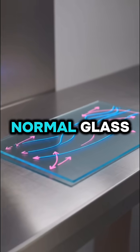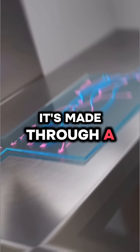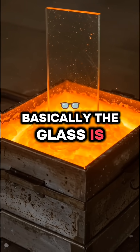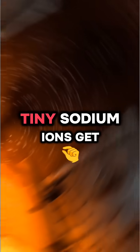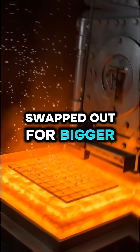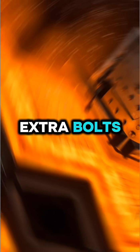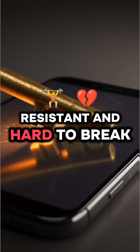Gorilla Glass isn't just normal glass. It's made through a process called ion exchange. Basically, the glass is dipped in molten salt. Tiny sodium ions get swapped out for bigger potassium ions, and that creates a super tight surface — like locking a door with extra bolts. That's why it's so scratch resistant and hard to break.